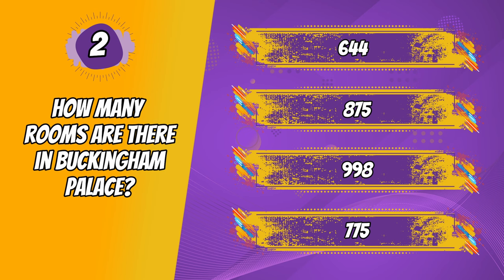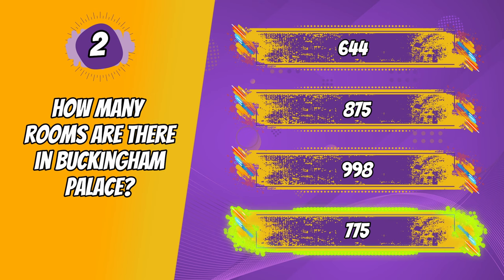And the correct answer is 775. Pretty incredible! The Queen must have had some epic parties at the palace, right? Living it up, you know? 775 though — what would you do with all of those rooms?